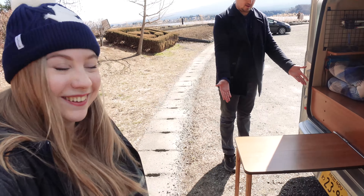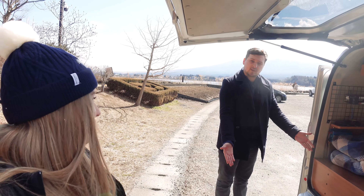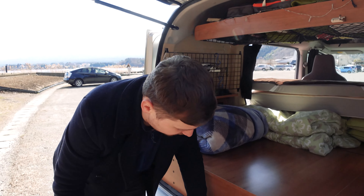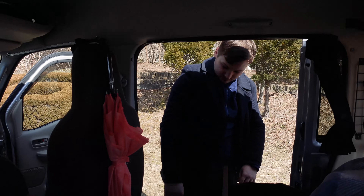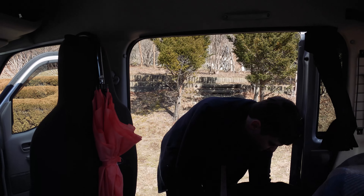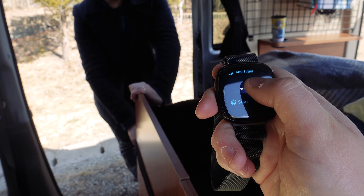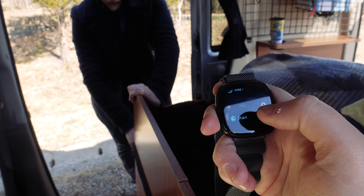For example, we stayed in this car park last night — there's free Wi-Fi, free 24-hour toilets, and there's a 7-Eleven, Lawson's, and Family Mart within the facility. So there's not really been much use for all this stuff yet. The Wi-Fi here is actually really good — we're getting like 40 megabytes, which is pretty good. Because of that, Dom's been able to keep up with EastEnders and Coronation Street.